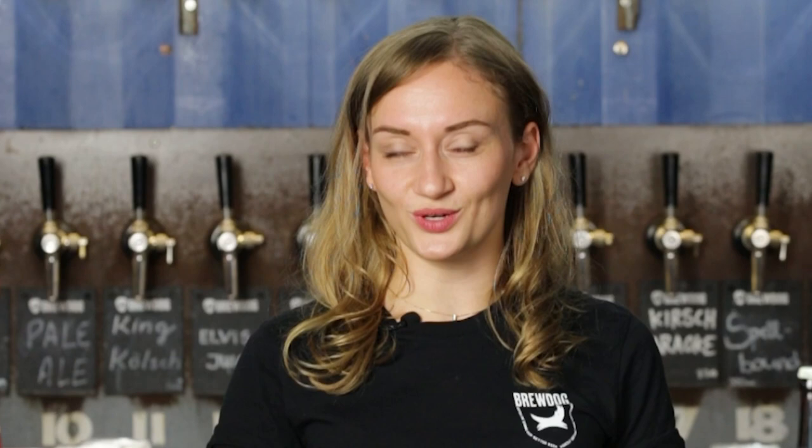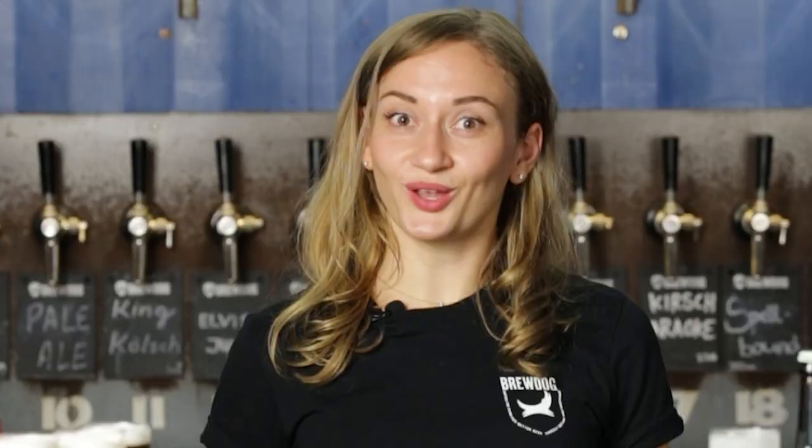So that was it about the history of Kölsch — but how do you actually drink it? The first rule is, once you come into a brauhaus, you put your coaster down in front of you to indicate that you'd like a glass of Kölsch. Kölsch is traditionally served in a 200ml glass, which is tall and skinny, and which we call a Stange.